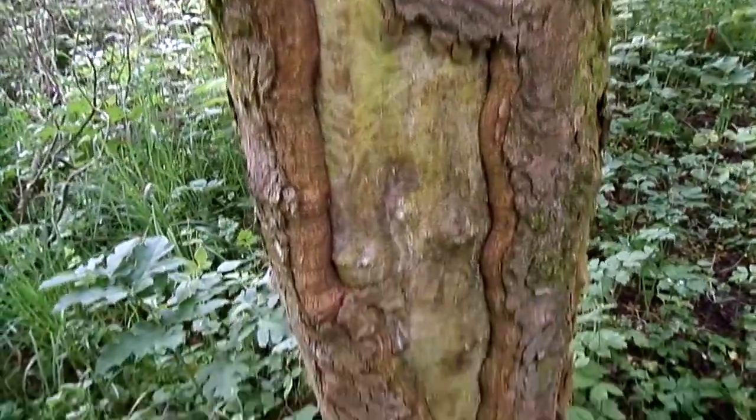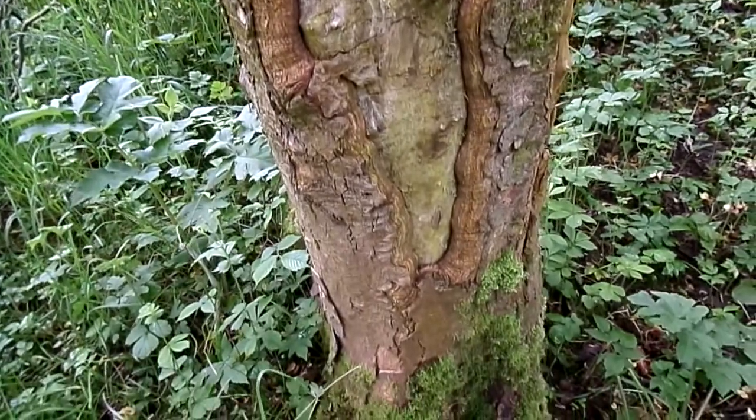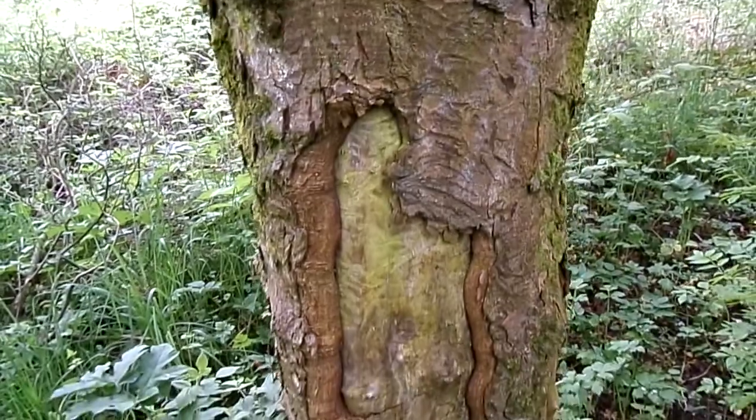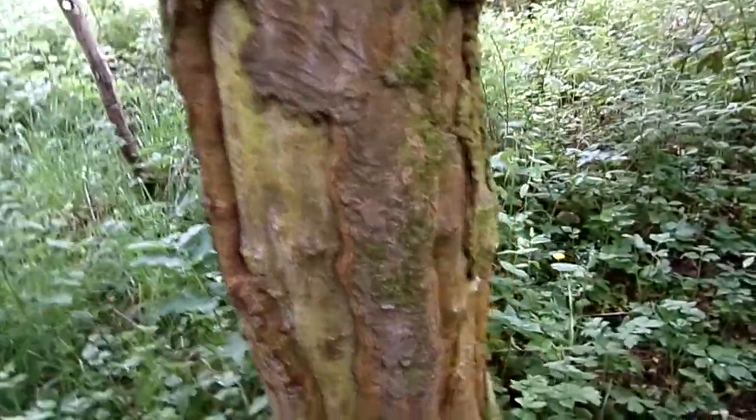It's unlikely this tree will be able to repair such a large gap, but the callus growth is encroaching, covering and protecting some of the damaged wood.